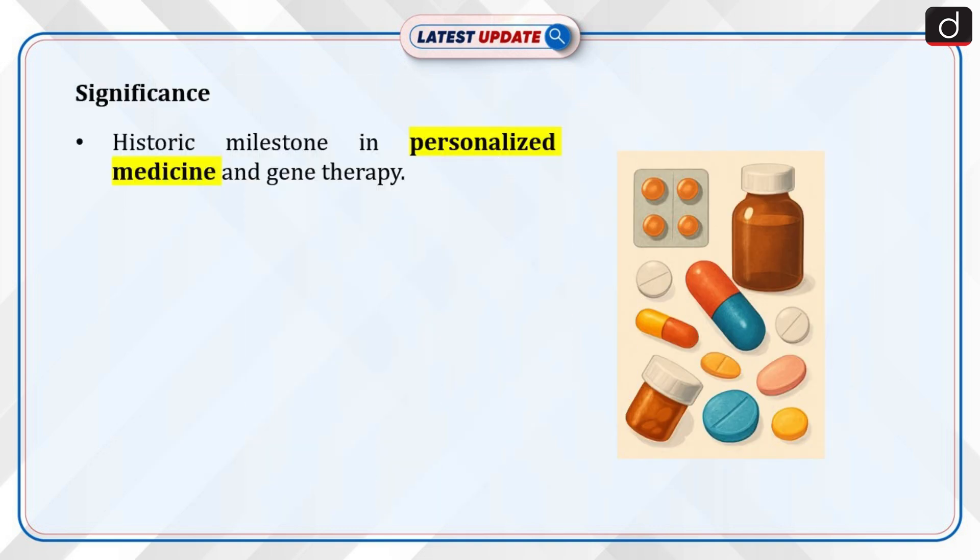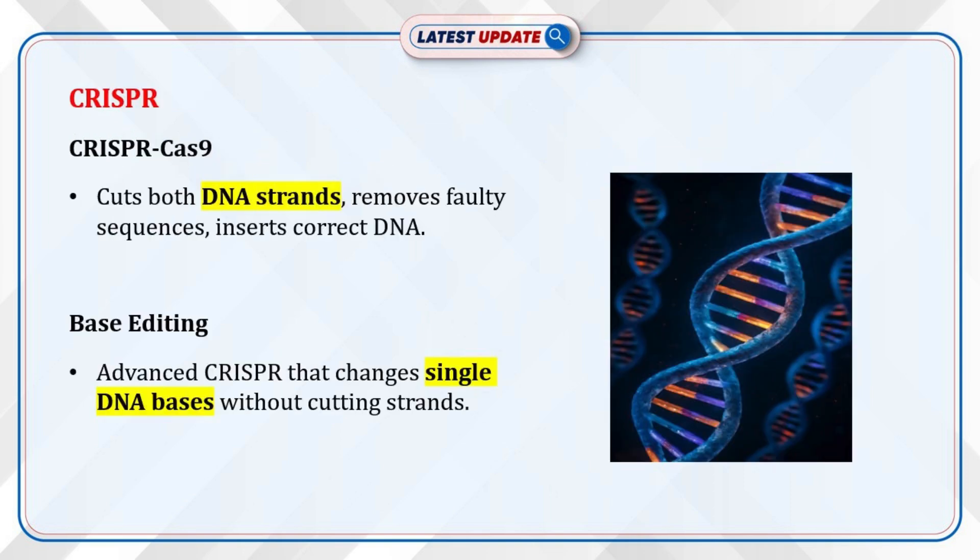His treatment marks a historic milestone in personalized medicine and gene therapy. Now let's discuss CRISPR-CAS9. It involves cutting both strands of DNA — a double-strand break — removing defective sequences and inserting correct ones using external DNA.